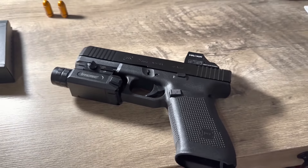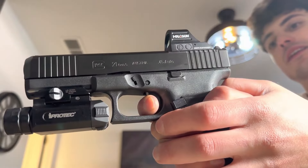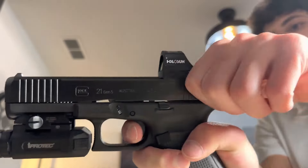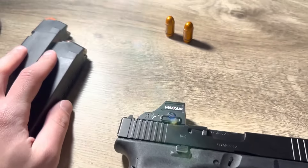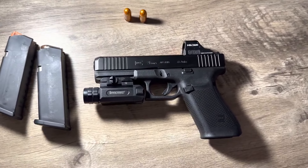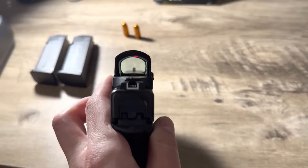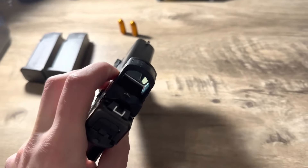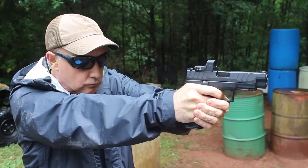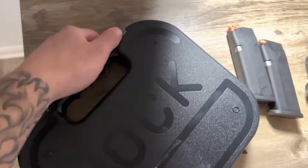Despite its merits, buying a Glock 21 blindly can lead to disappointment if you're not familiar with Glock's ergonomics. The grip angle is different from many other pistols, which can affect point of aim for shooters used to other brands. Additionally, the lack of an external manual safety can be a deal-breaker for those who prioritize an added layer of security. While the simplicity of Glock's design is a plus for some, it can also feel too plain or uncomfortable, especially given its relatively large frame. The Glock 21 is best for those who value function over form and are looking for a reliable, no-frills sidearm.